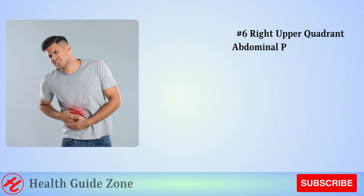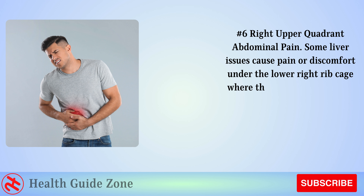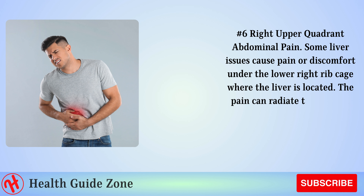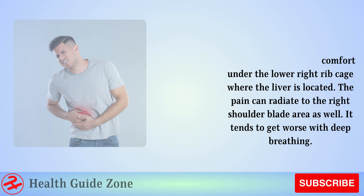Number 6: Right upper quadrant abdominal pain. Some liver issues cause pain or discomfort under the lower right rib cage where the liver is located. The pain can radiate to the right shoulder blade area as well, and it tends to get worse with deep breathing.